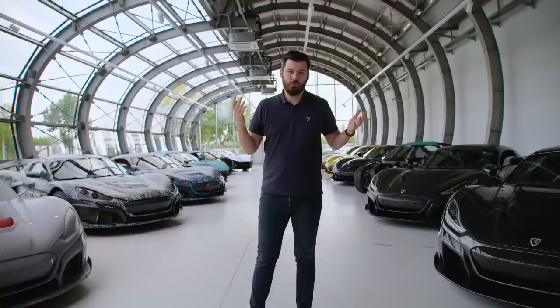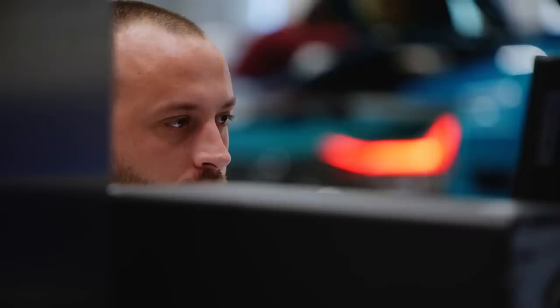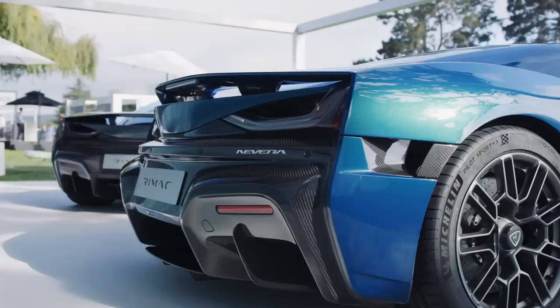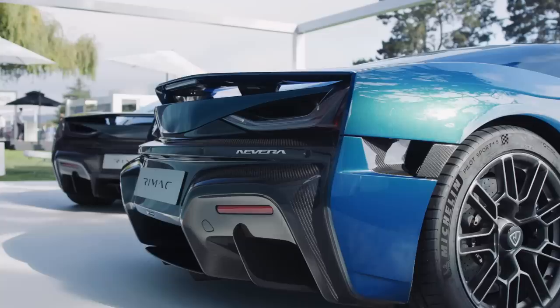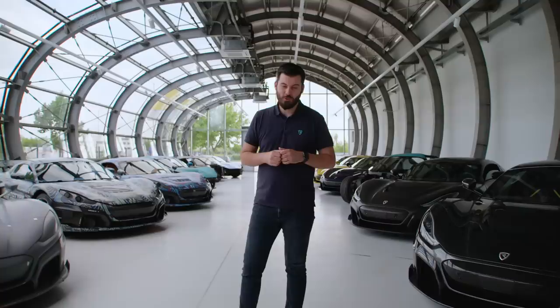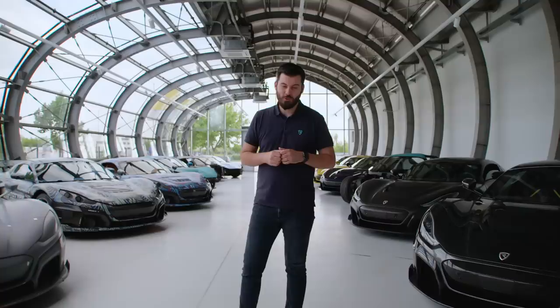To some people this might be just a bunch of prototypes and monocoques destroyed in testing. To us, it's four or five years of our lives — endless streams of blood, sweat, and tears — that took us from the initial idea of building a car with amazing performance that many said was impossible, to here. Maybe five or ten years ago it was unthinkable that an electric hypercar would be faster accelerating and better in many aspects than any combustion engine car. These cars are witnesses to our journey, and now we are finally here at serious production — which is what we're going to show you today: our new production building and the first production cars.